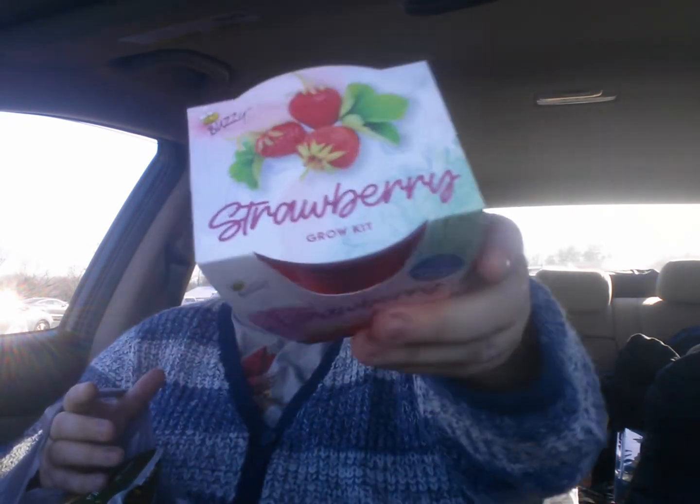My last bag, y'all. And I broke my rule. But anyway, I got this — I'm hoping it'll work. The strawberry grow kit by Buzzy — BuzzySeeds.com. So hopefully they will work.